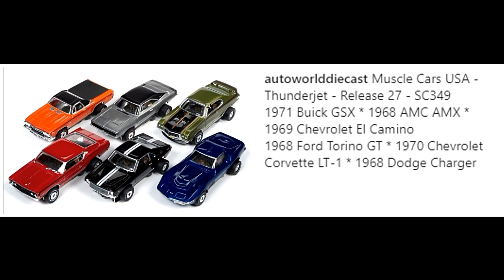Next up, cars from Auto World. They are made similarly to Johnny Lightnings — all metal with rubber tires. I've only seen a few Auto World cars where I live because they are hard to find here.